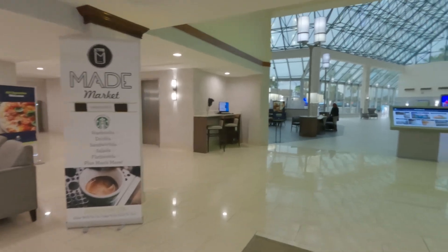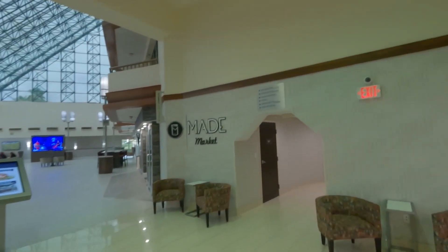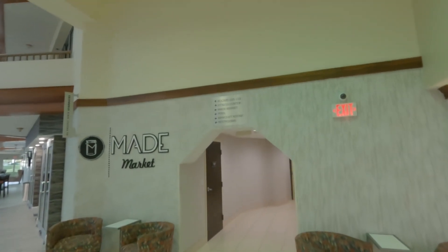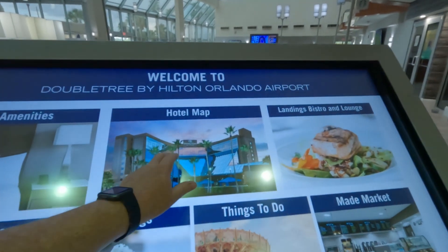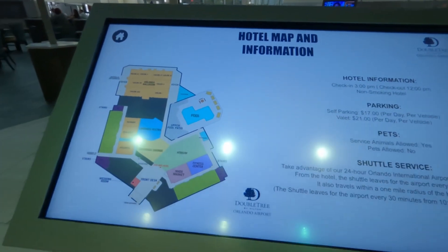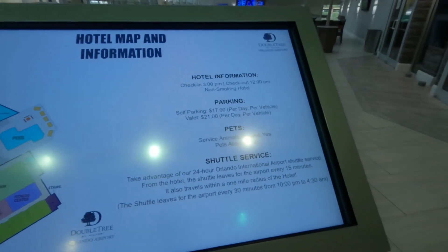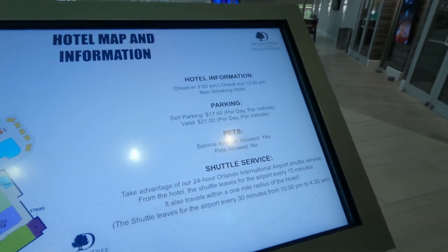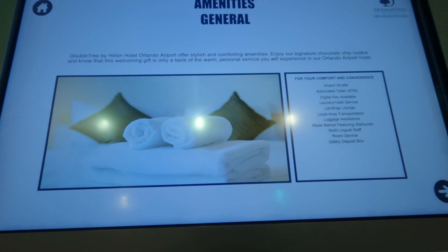Apparently they have Starbucks here and a Made Market. Fitness center is upstairs. Parking is $17 per day. Hello sir, I love this board.